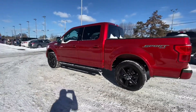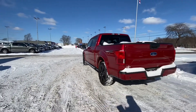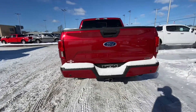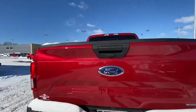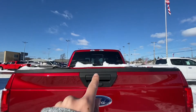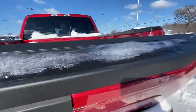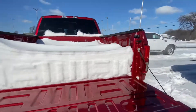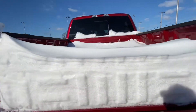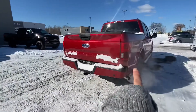This truck is 4x4 and it has a 2.7 liter V6 EcoBoost engine. Here in the back you have your trailer tow package, you have your rear backup sensors and your backup camera. You also have a power sliding rear back window, you have LED lights inside of the box, and LED lights in the tail lamps.